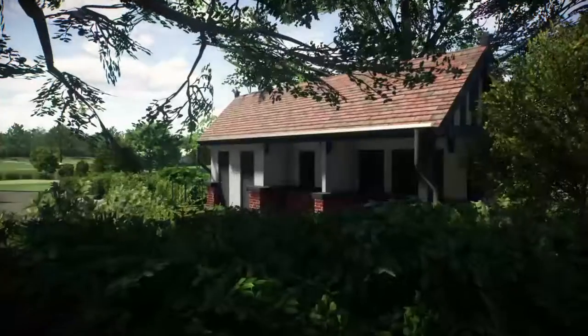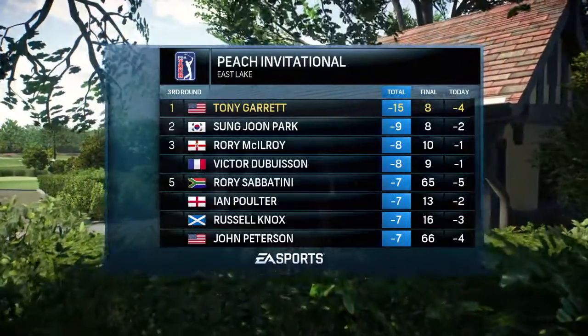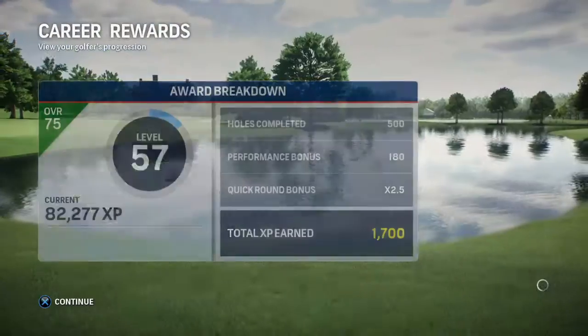Round three is finished, and it was a good one, Frank. After three rounds in, you really could start to see who could take home the trophy when it's all said and done.